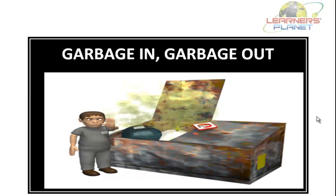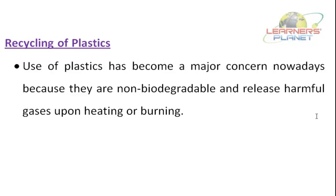Recycling of waste products — let us start with recycling of plastics. Can you name a few things made up of plastic? There are many things like combs, pens, bags, shoes, toys, buckets, bottles, etc. Use of plastics has become a major concern because they are non-biodegradable and they release harmful gases upon heating or burning. They can also contaminate foodstuffs, and if eaten by animals, plastics can choke and kill them.